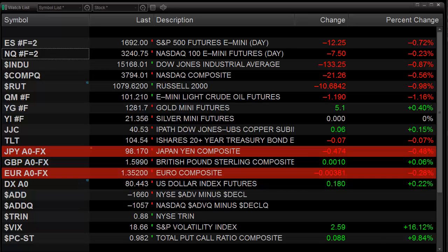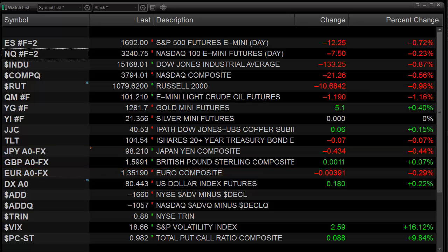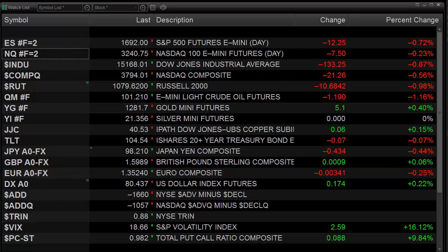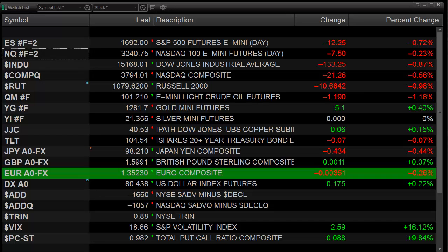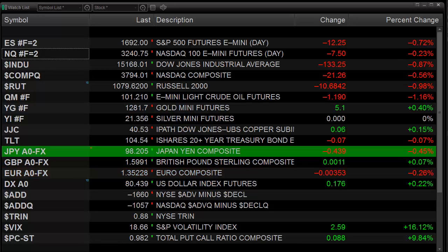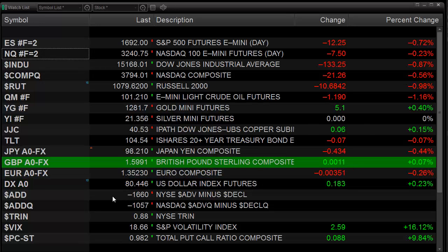We had kind of a sloppy day today. The price action wasn't that bad after trying to digest a couple of decent gains, so we're going to give today's price action kind of like a C, C-. Internally, the market was really pretty weak. With the advance-declines where they are, we're going to give the market internals a D on the day, especially since the New York Stock Exchange advance-decline was minus 1,600.